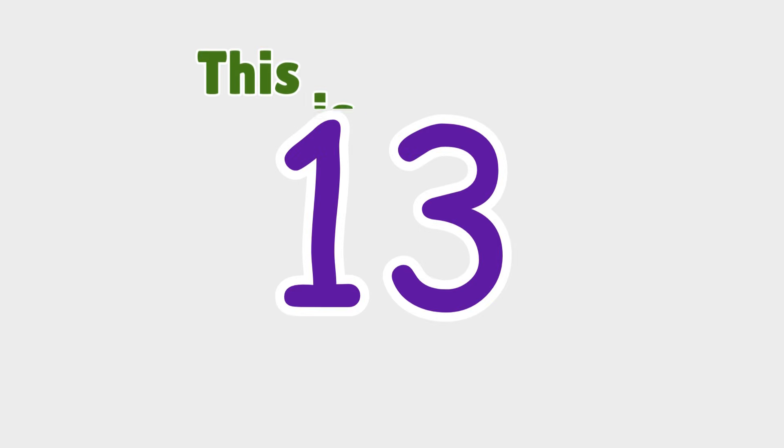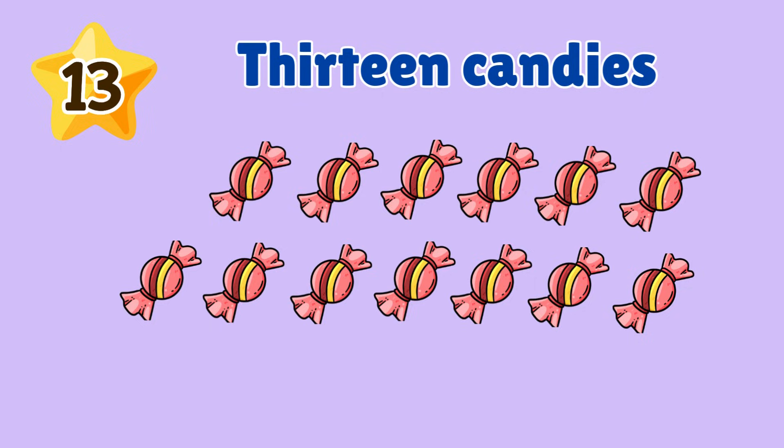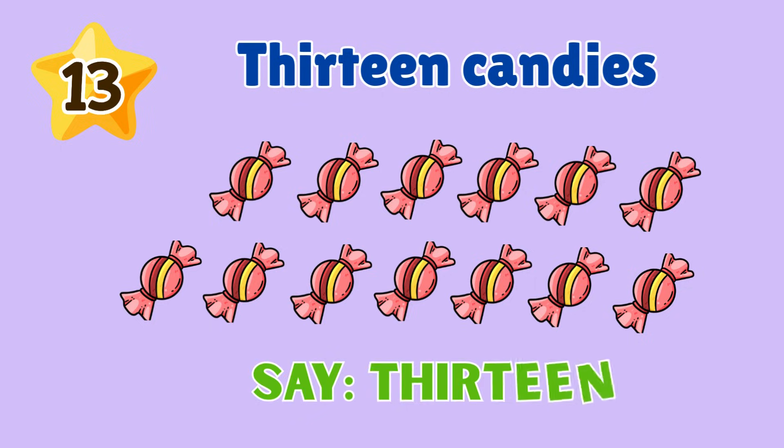13. Look! Number 13. 13 candies. Say 13.